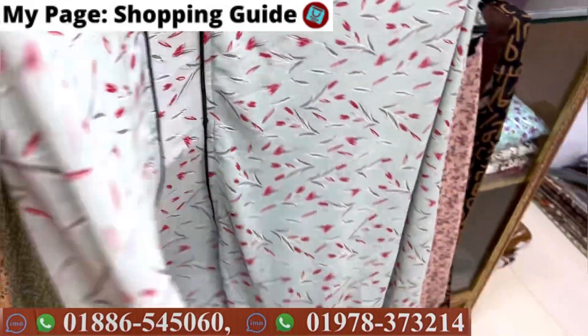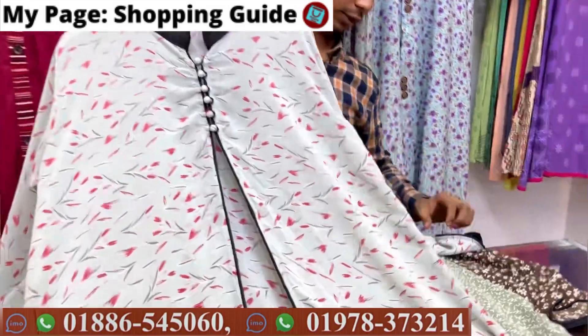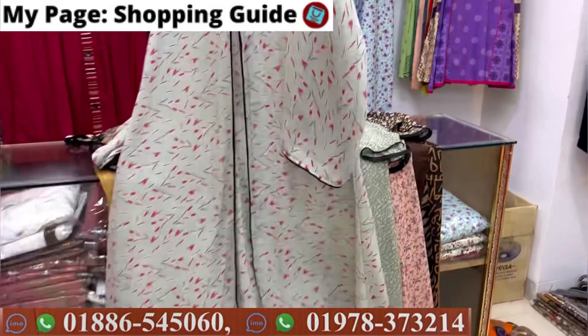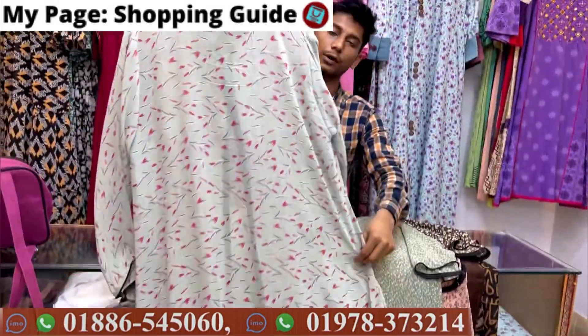The borka collection has been printed with the borka. It's got a full sleeve. This is the body size — long borka. This is the size of a cup of 4, 5, and it has 2.5.